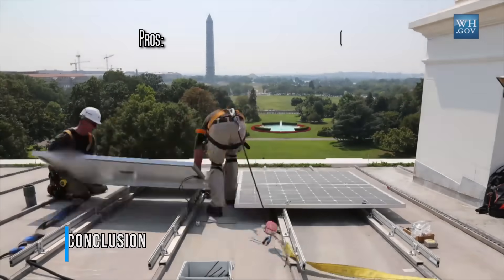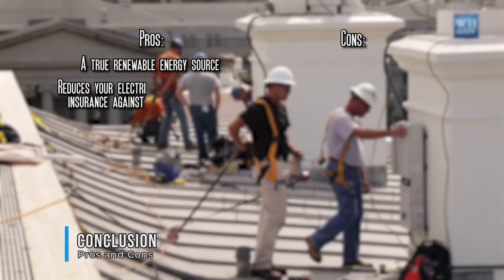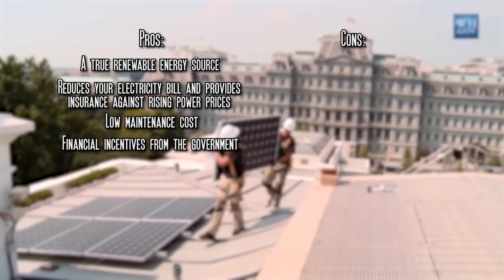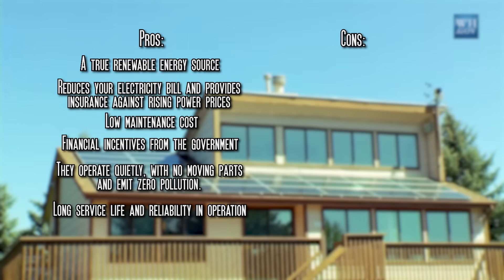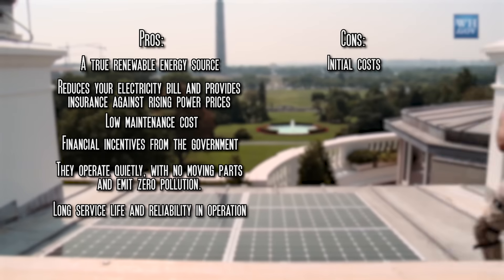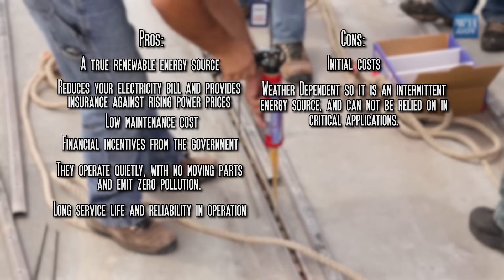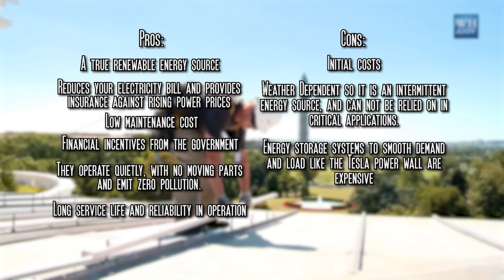To sum it up, here are some pros and cons of solar systems. Pros: a true renewable energy source; reduces your electricity bill and provides insurance against rising power prices; low maintenance costs; financial incentives from the government; operates quietly with no moving parts and emits zero pollution; and has a long service life and reliability in operation. Cons: initial costs, though marginal cost drops to zero once the installation is paid off; weather dependent, so it is an intermittent energy source and cannot be relied on in critical applications; and energy storage systems like the Tesla Powerwall are expensive.